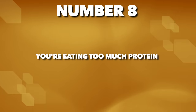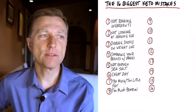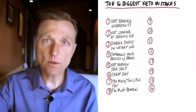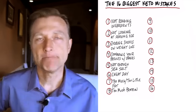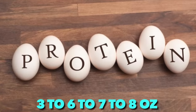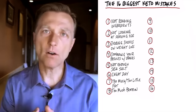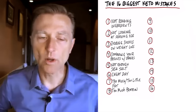Number eight: you're eating too much protein. Too much protein can increase insulin and slow you down. Protein is the big variable depending on your size, metabolism, age, and whether you're working out. Keep it moderate — between three to eight ounces of protein per meal. A good rule of thumb: if you're female, consume protein the size of the palm of your hand; if you're male, consume double that.